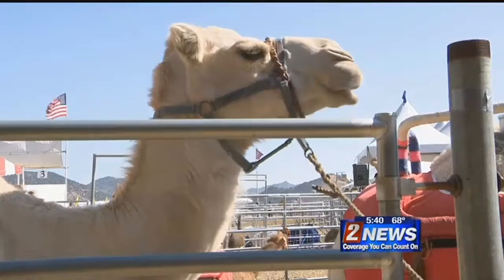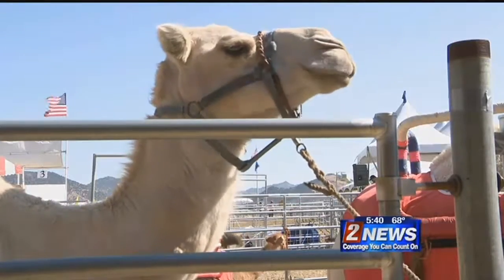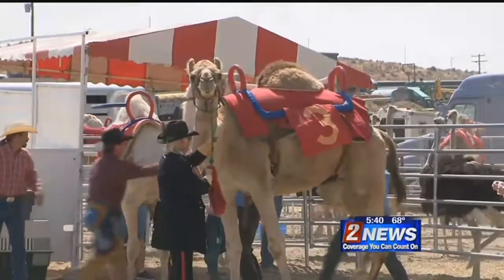This breed is the dromedary, meaning they only have one hump. If anybody tells you they got spit on by a camel, first thing you ask them is: was that a double hump or a single hump? If it's a single hump, they're just making up a story, because dromedaries do not spit.